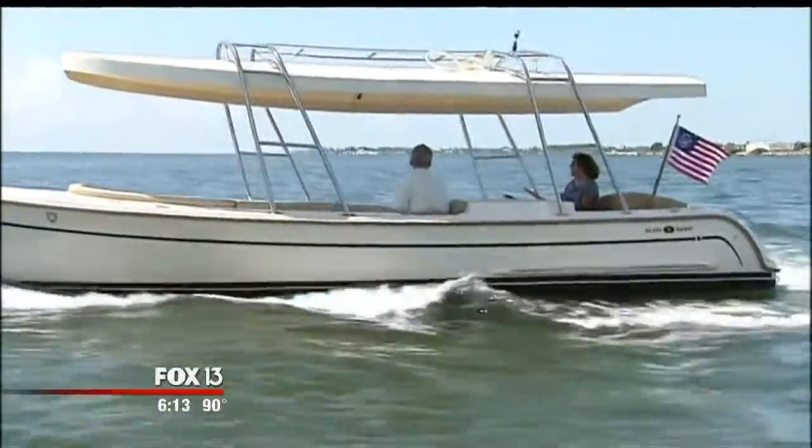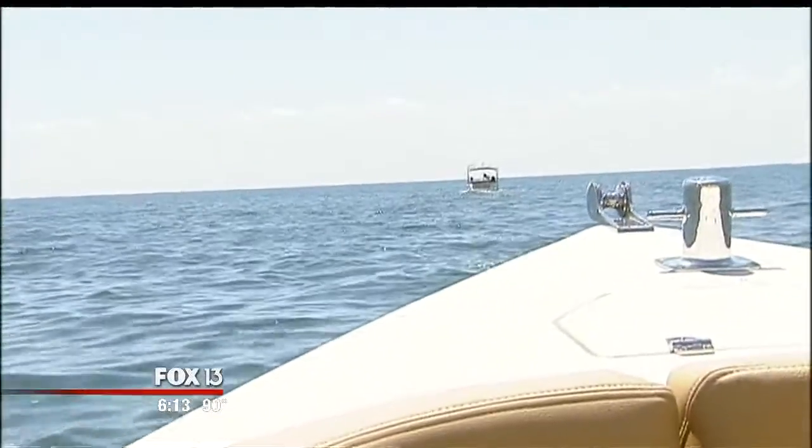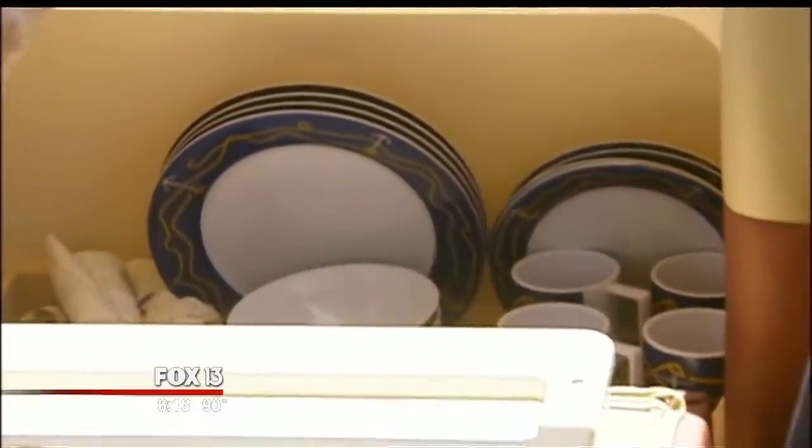Top speed is around six knots. It's sailboat speed — this is what sailboats do, without having to do all that. Then there are the embellishments of a yacht builder. Now, look at this.